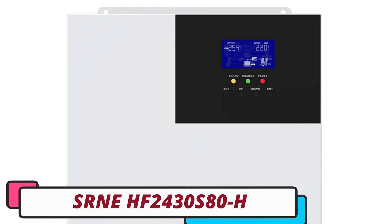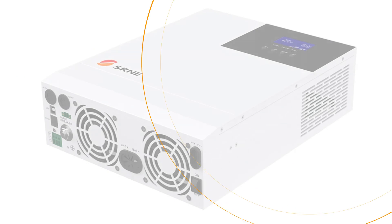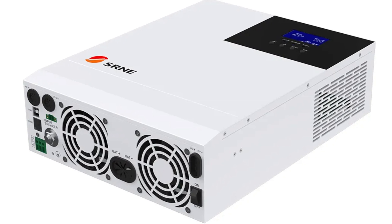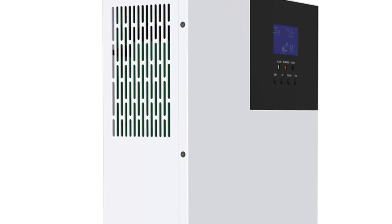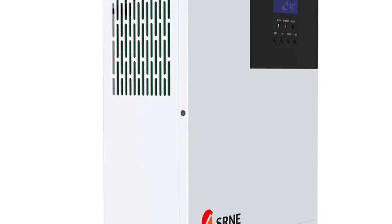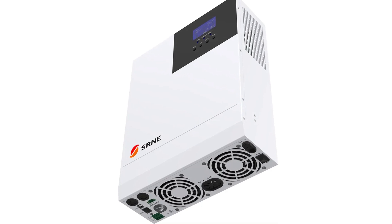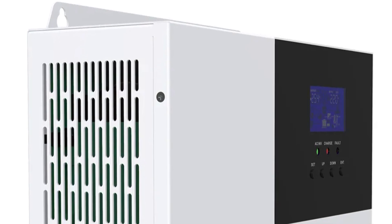Number 2: SRNEH F2430S 80H Off-Grid Solar Inverter. The SRNEH F2430S 80H is a high-performance off-grid solar inverter with an impressive power output of 3300W and peak power of 6000VA, ensuring stable and continuous power supply for essential appliances and devices. It features advanced MPPT technology with an MPPT output current of 80A, which optimizes solar panel efficiency by extracting maximum power from sunlight. The inverter supports both lead-acid and lithium batteries, allowing users to choose the battery type that suits their needs. It also features an intelligent power management mode that optimizes energy usage even during low power consumption.